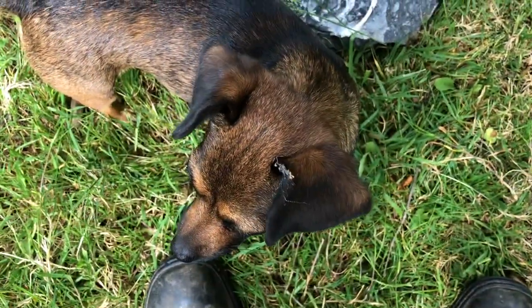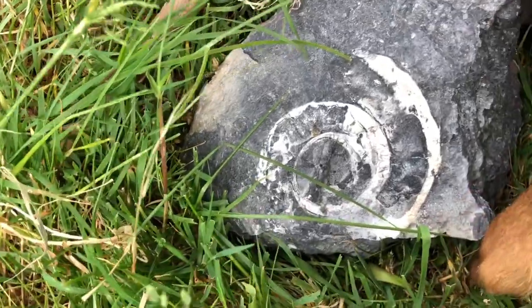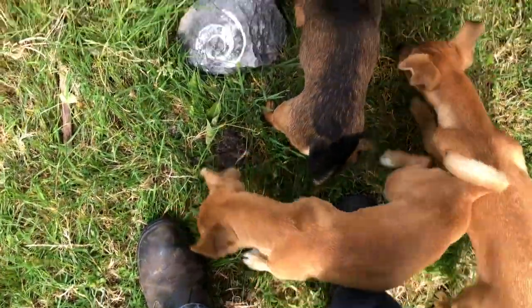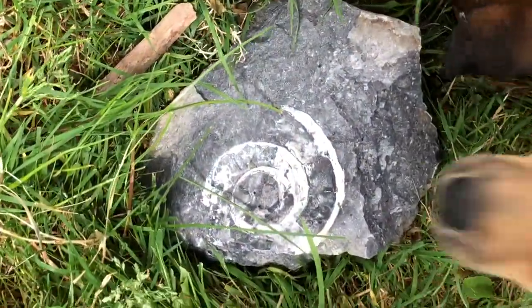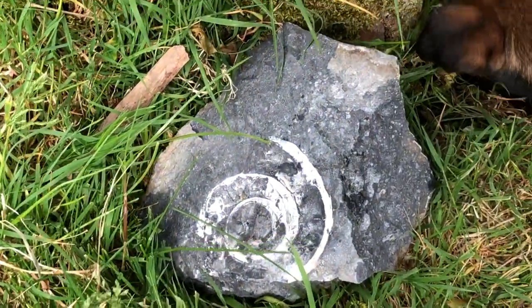Inca, what did we find? Look at that. You can see the snail shell fossilized. I'm jumped on by a puppy. You can see the fossilized snail shells. Bats keeps jumping on me with that stone. Isn't that fantastic?